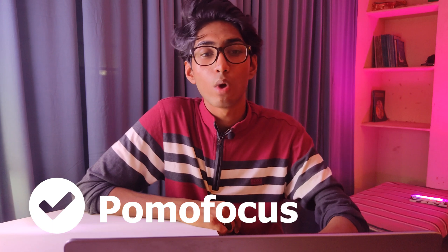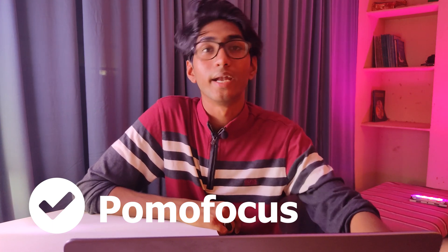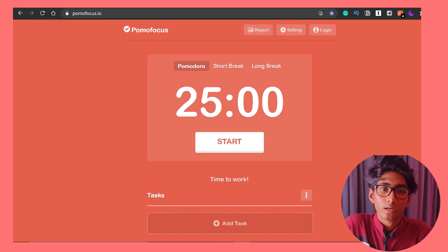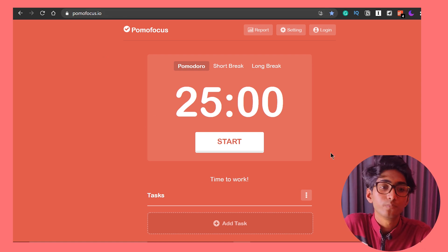The application we are going to use for the Pomodoro technique is Pomofocus. It's a web application — you just type in pomofocus.io and you will get the application online. Let me share the screen and show you. As you can see, we are on the website pomofocus.io. It's a very clean and simple UI.